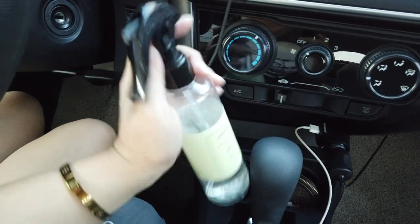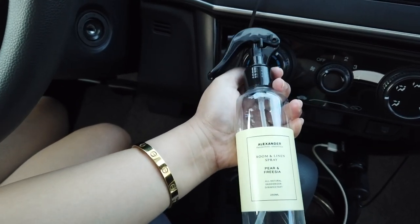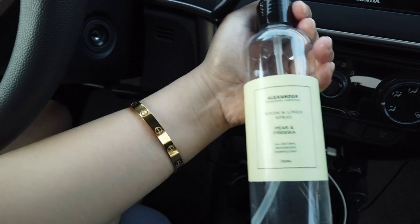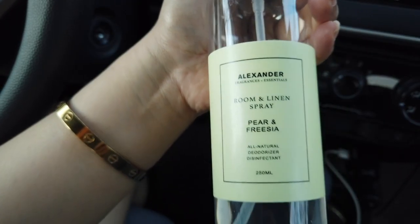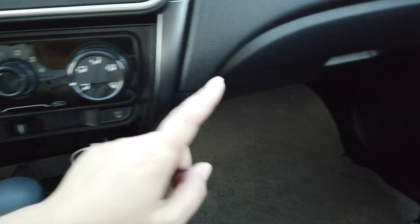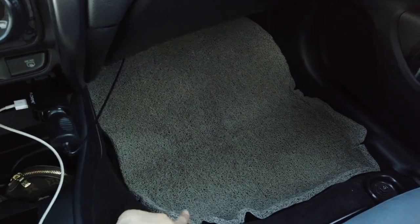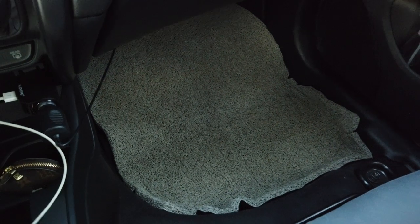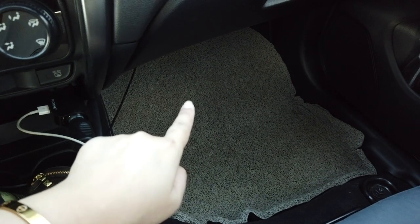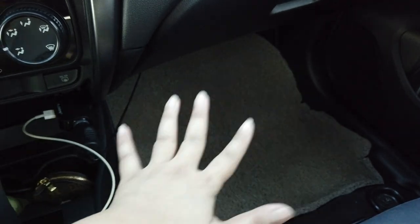I have a linen spray here. I don't use car scent diffusers — I just spray this. It's from Alexander Room Linen Spray. I'll put the link in the description box. And then I have a car mat — I bought this in Banahaw. It's about 1,500 for the whole car mat set, and they cut it to fit your car.